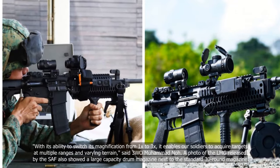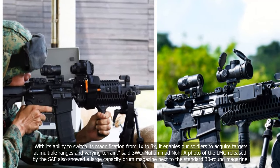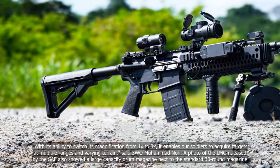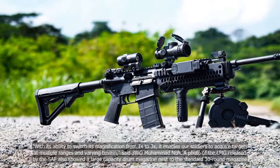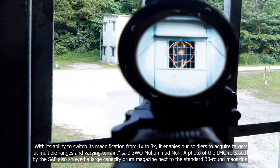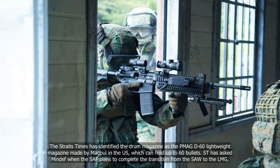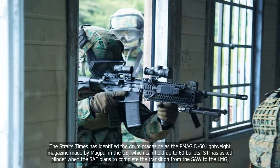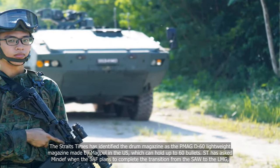With its ability to switch magnification from 1X to 3X, it enables soldiers to acquire targets at multiple ranges and varying terrain, said 3WO Mohamed Nolmuti. A photo of the LMG released by the SAF also showed a large-capacity drum magazine next to the standard 30-round magazine. The Straits Times identified it as the PMAG D60 lightweight magazine made by Magpul in the US, which can hold up to 60 bullets.